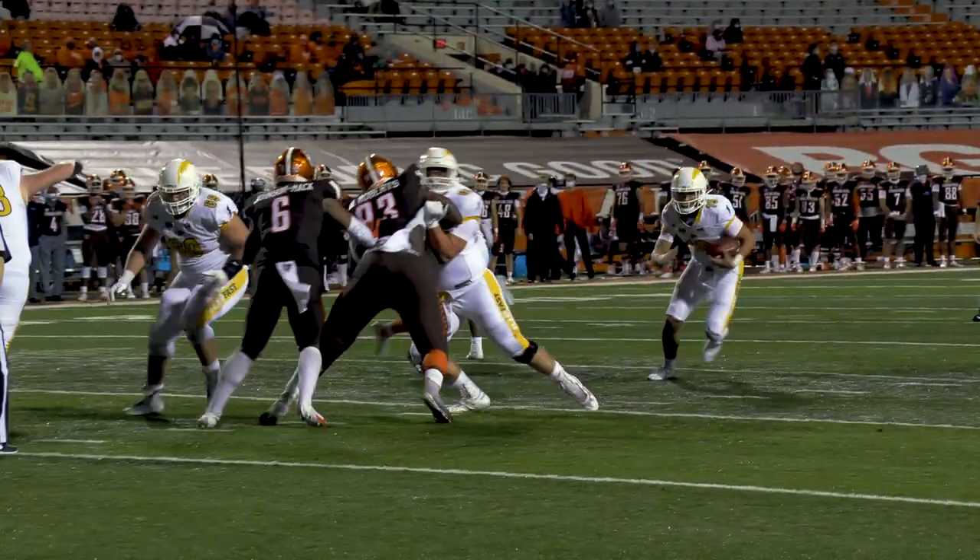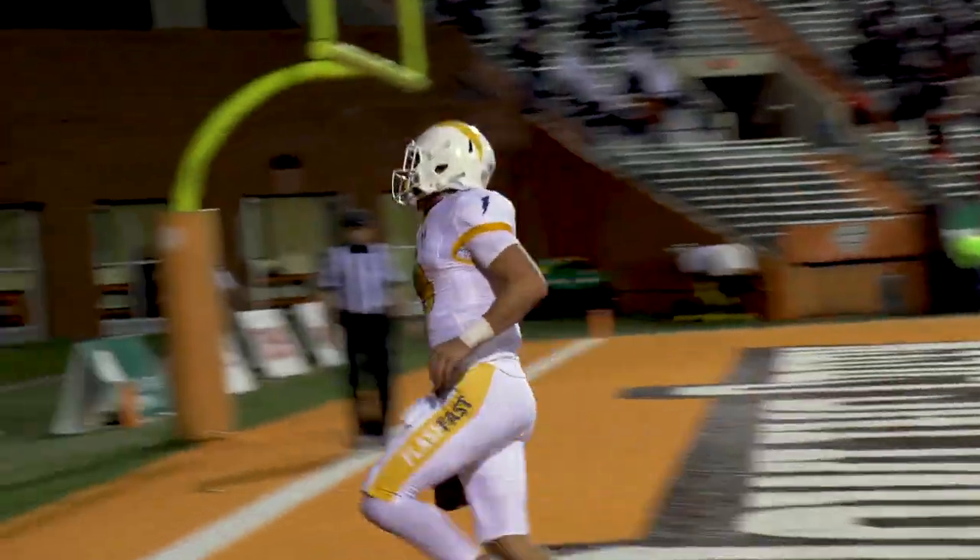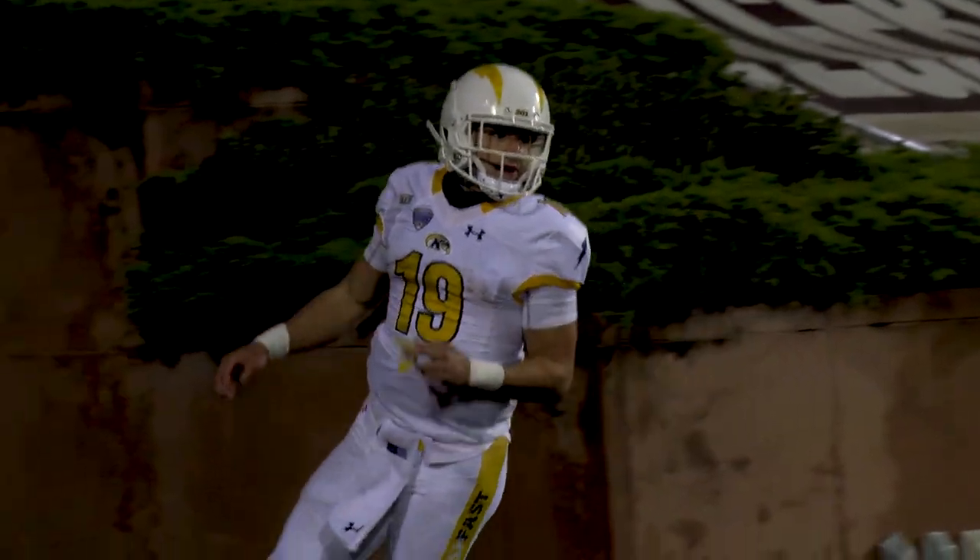Collin takes it, he's going to fake the handoff, he'll keep it, he's at the 10, he's at the 5, he's into the end zone. Schley with his first career touchdown.